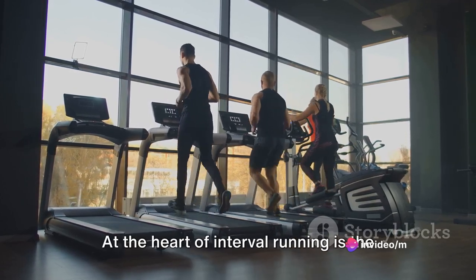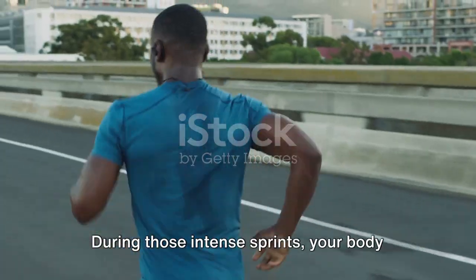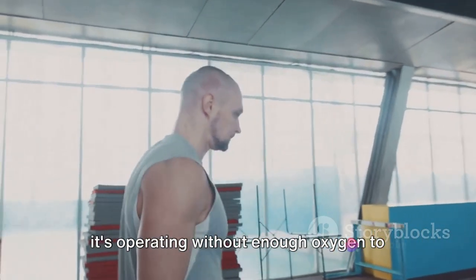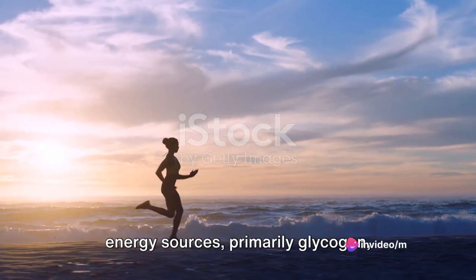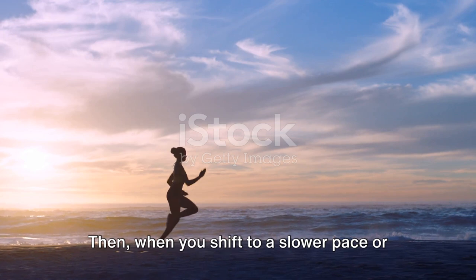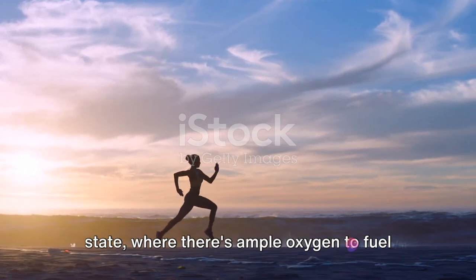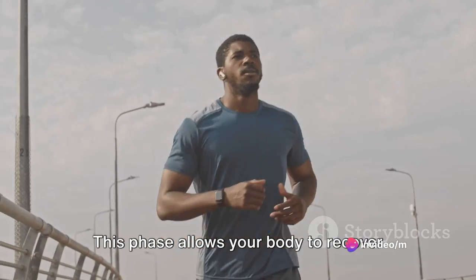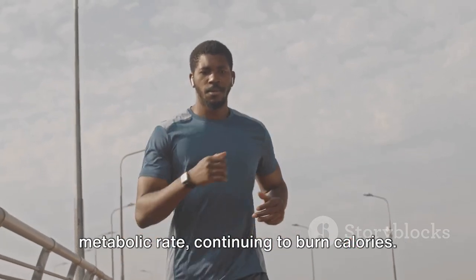At the heart of interval running is the interplay between anaerobic and aerobic exercise. During those intense sprints, your body is working in an anaerobic state, meaning it's operating without enough oxygen to fuel the muscles. This forces your body to use stored energy sources, primarily glycogen, leading to a high-calorie burn. Then, when you shift to a slower pace or active rest, your body enters an aerobic state, where there's ample oxygen to fuel the muscles. This phase allows your body to recover while still maintaining a heightened metabolic rate, continuing to burn calories.